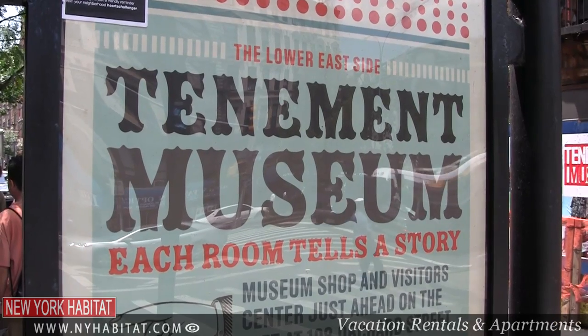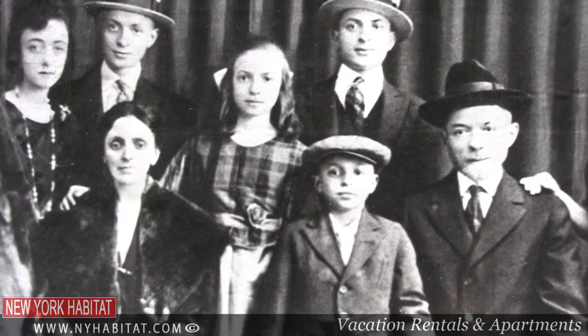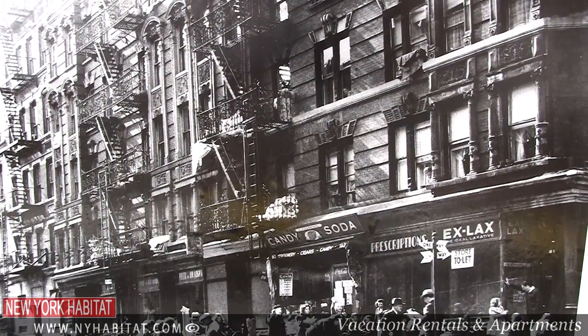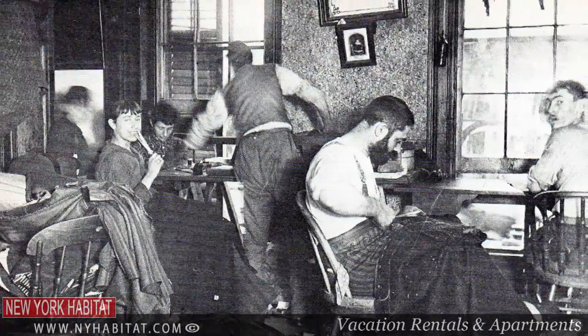Located on Orchard Street, the Tenement Museum is a five-story tenement building where thousands of immigrants from 20 different nations lived between the mid-1800s to the early 1900s. You can take daily tours offered by the Tenement Museum to see how the immigrants used to live. Tenement buildings were specifically built by greedy owners to house as many immigrants as possible, who lived in crowded and squalid conditions — families were stuffed into small rooms with no heat, no running water, and no bathrooms. In 1867, new housing laws were passed requiring landlords to improve the living conditions of their tenants, like adding bathrooms. Of course, these old tenement buildings have been updated and renovated to today's standards.